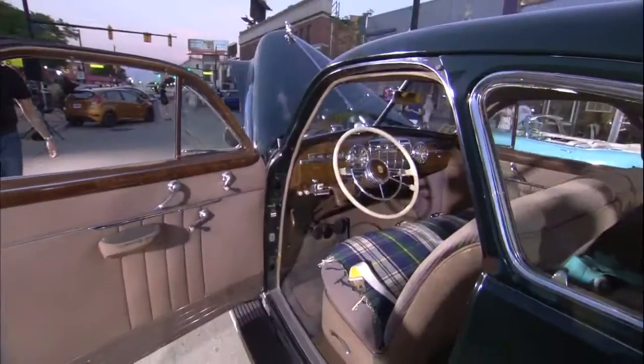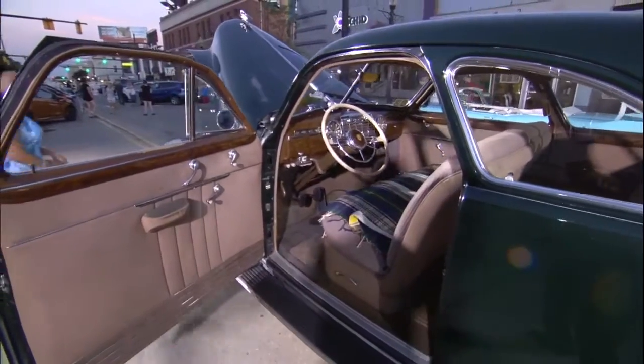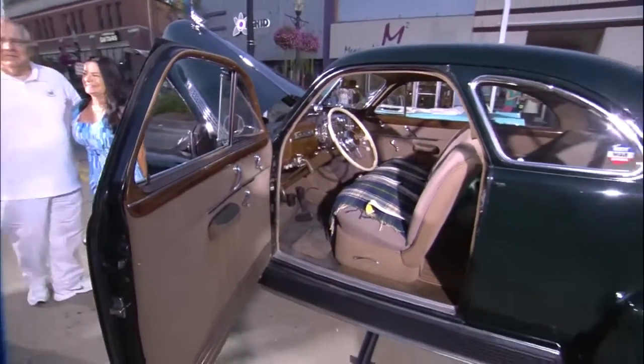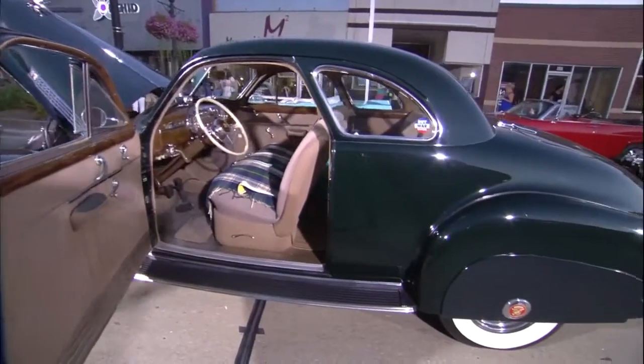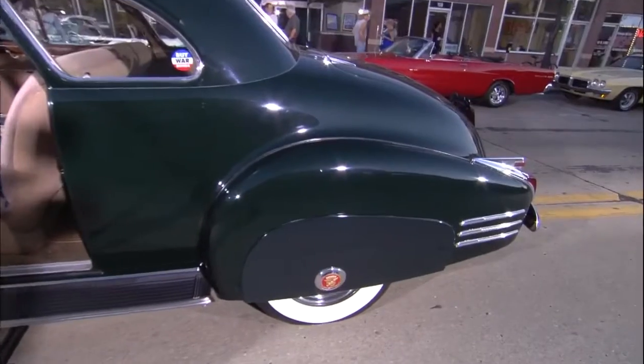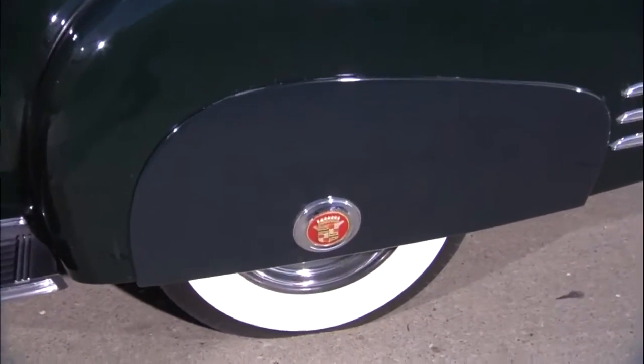The next one up is a 1941 Cadillac 6227 Coupe. Beautiful — it's in beautiful shape, obviously totally original, which is always a joy to see. This was a business coupe, which was not one of the more popular body styles, but it was the base-priced Cadillac. Back in 1941, when the nation was basically starting the war, there was a '42 that came out, but not many of those were sold.